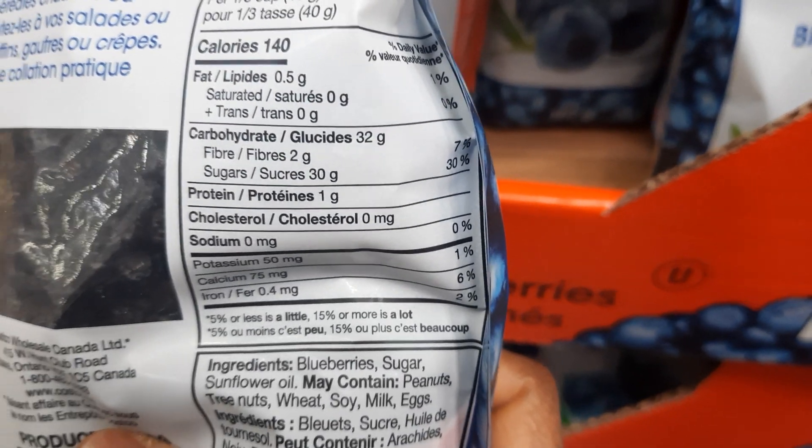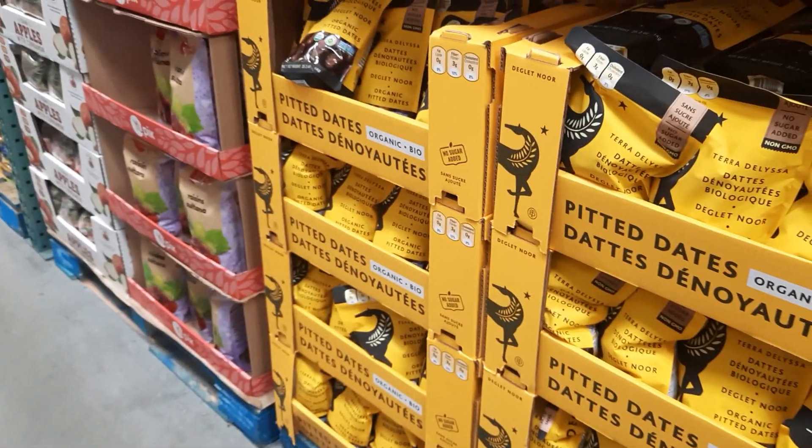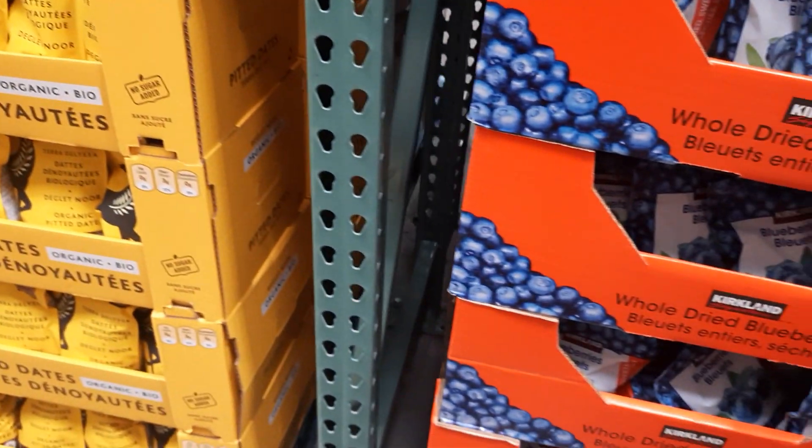And then over here you have blueberries. If you look at the ingredients: blueberries, sugar, and sunflower oil — extra goodies in there. That's what I wanted to share with you. You have to pay attention, because if you don't know, you get fooled and you think all this stuff is healthy.